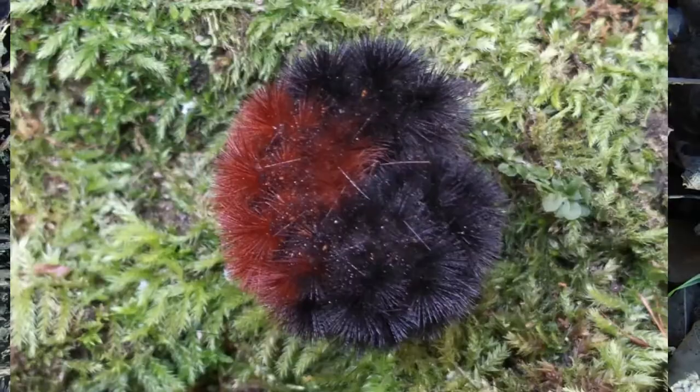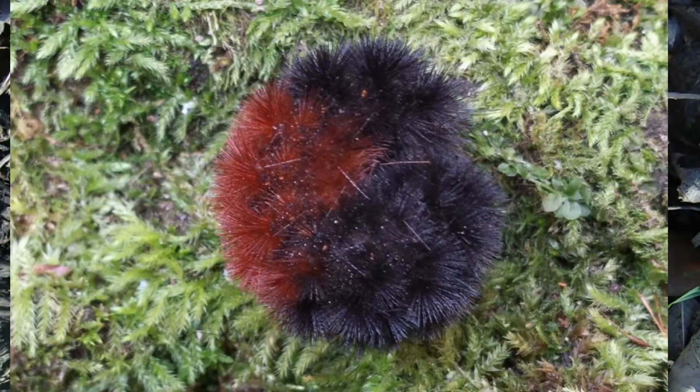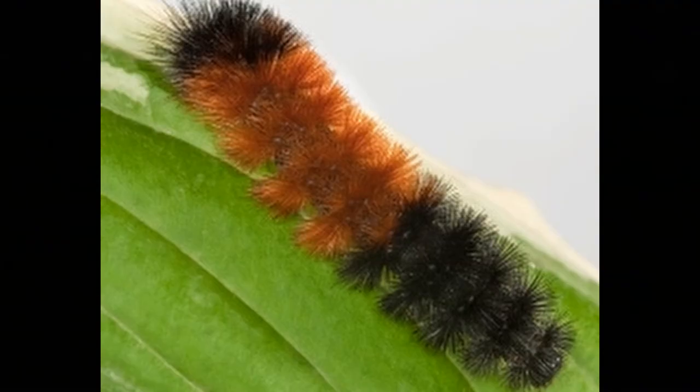A lot of brown means a mild winter. A woolly bear with some black at the beginning and a wide black end would imply that there's going to be a mild beginning to the winter, but the end of winter will be much more severe.